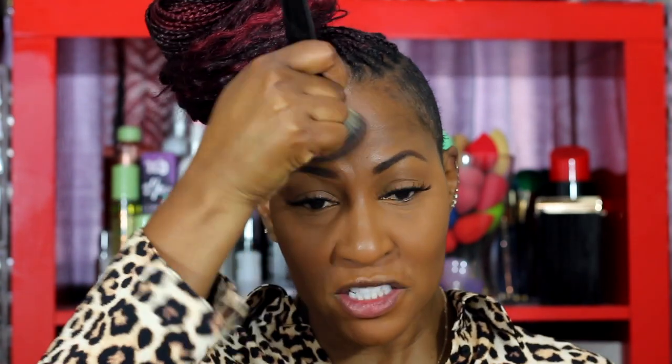A lot of you guys ask what this brush is — I believe Morphe has discontinued it but it was the E1. And then literally we're pretty much done. I don't do any blush, I don't do any contour — I just put on a highlight because I feel like when your face is a little glowy, not greasy looking, but a little glowy, it looks healthy and youthful. Like you ever got a facial and your face is all juicy and hydrated looking? That's what the highlighter is about to do.